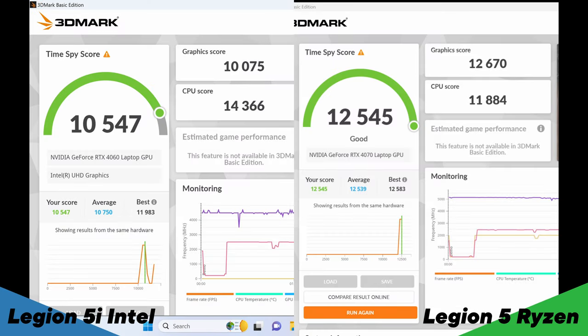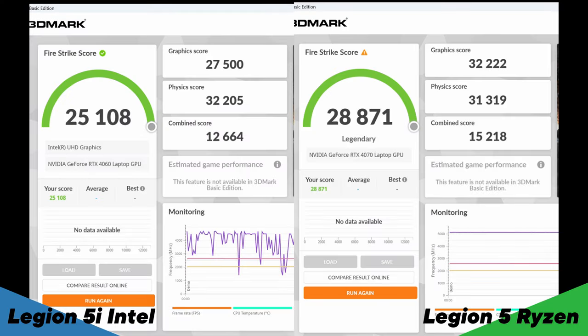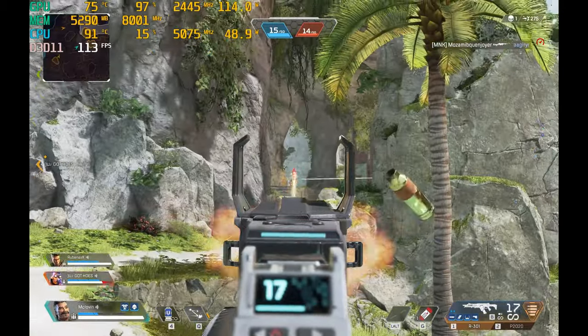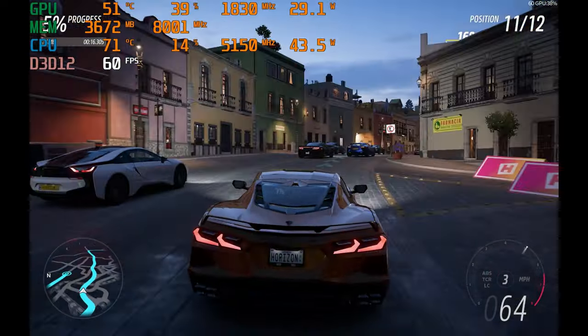Moving on to GPU performance: because the Ryzen is so much cheaper than the Intel, the Ryzen version gets a 4070 GPU whereas the Intel gets the 4060. Looking at synthetic benchmarks, the 4070 gets approximately 20% more performance over the 4060 across all benchmarks. Both GPUs came listed with the same 140-watt TGP, but as with most 4000-series cards you're never really going to hit it — both the 4060 and 4070 seem to hover around 100 watts.